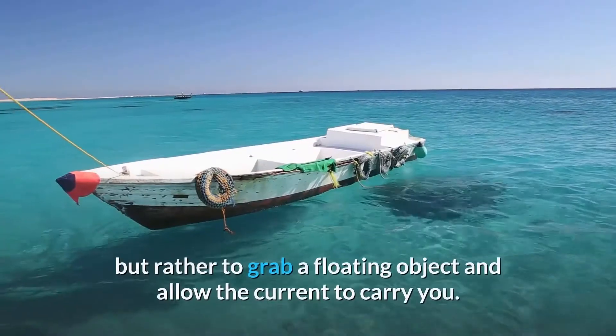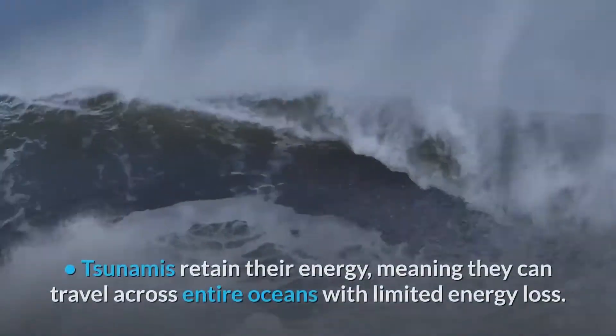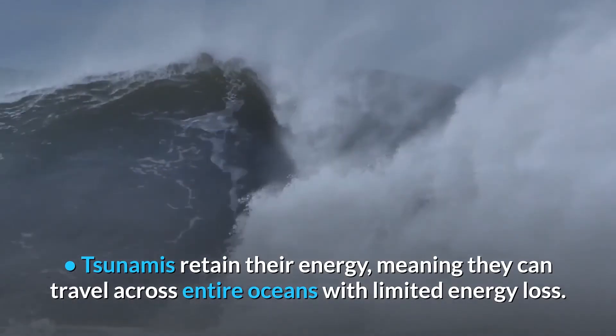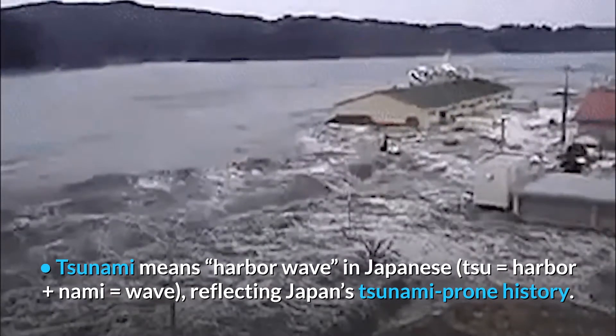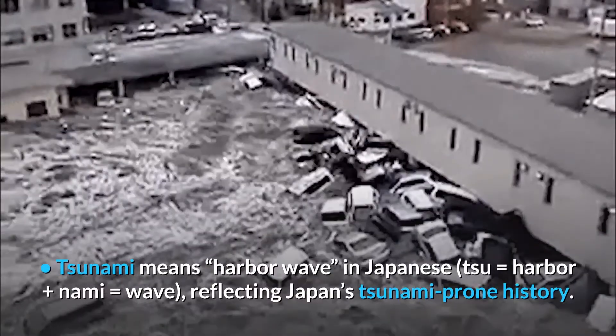If caught by a tsunami wave, it is better not to swim but rather to grab a floating object and allow the current to carry you. Tsunamis retain their energy, meaning they can travel across entire oceans with limited energy loss. The word 'tsunami' means 'harbor wave' in Japanese — 'tsu' equals harbor, 'nami' equals wave — reflecting Japan's tsunami-prone history.